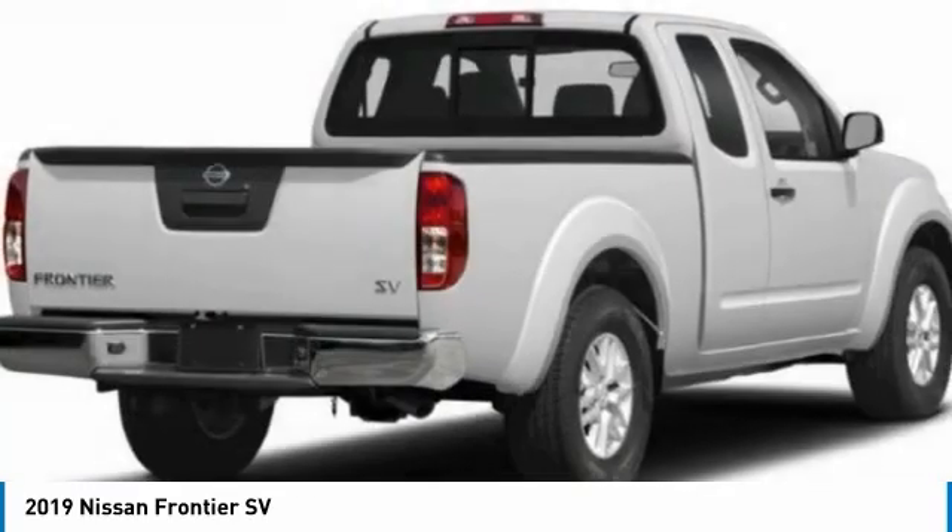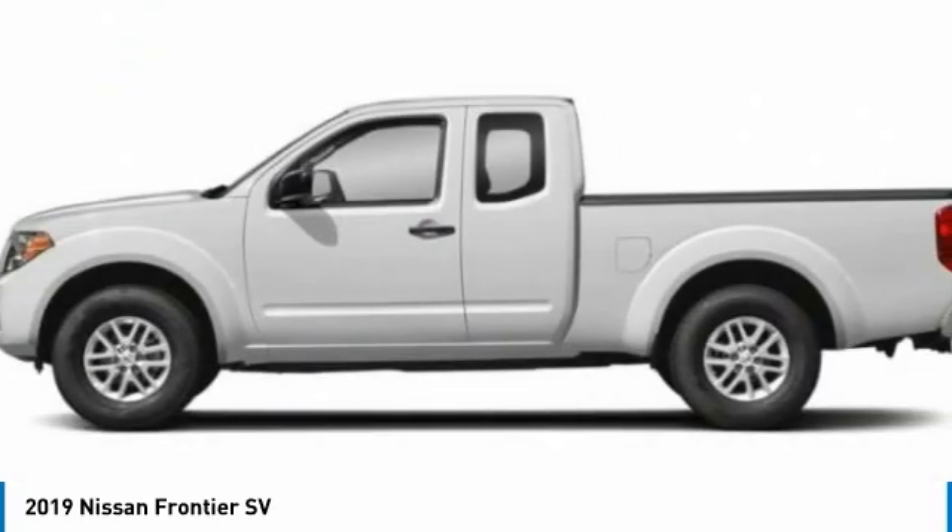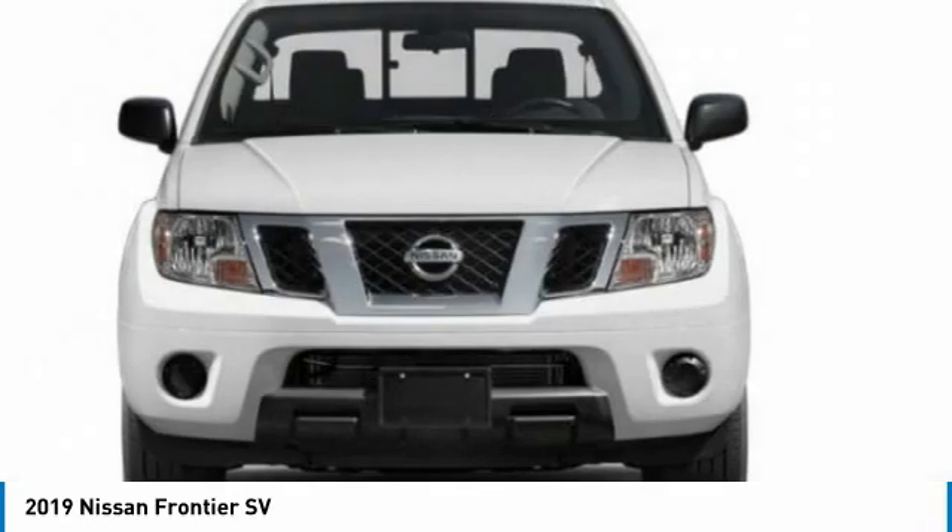The Frontier's interior comforts include cab versatility, under-seat storage, and seating for 5. Here are some of this vehicle's great options: